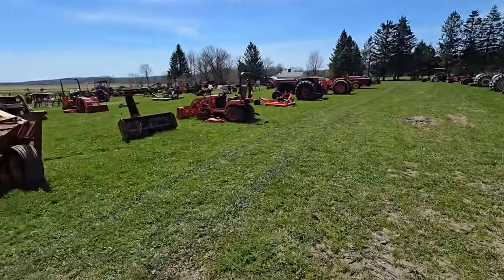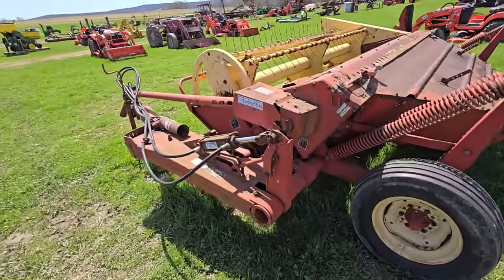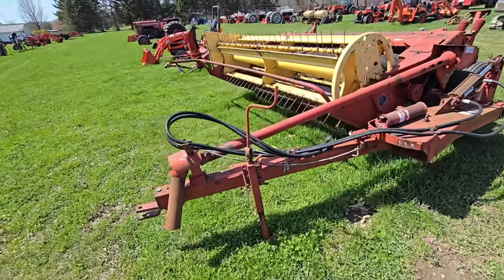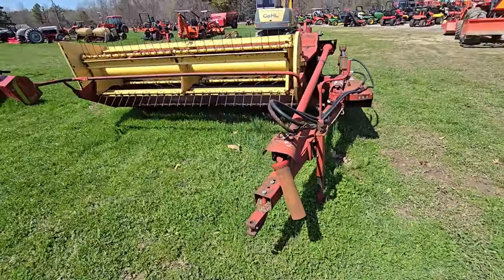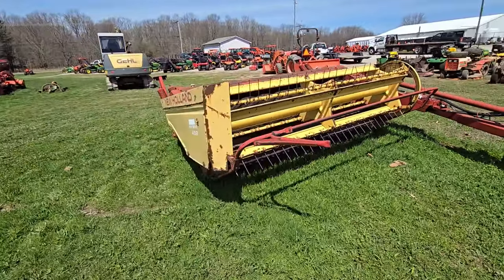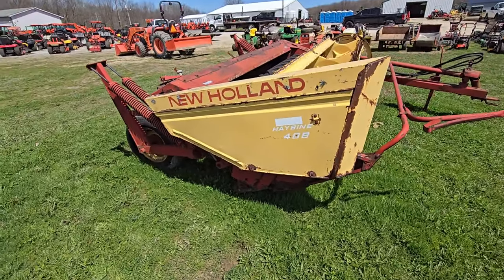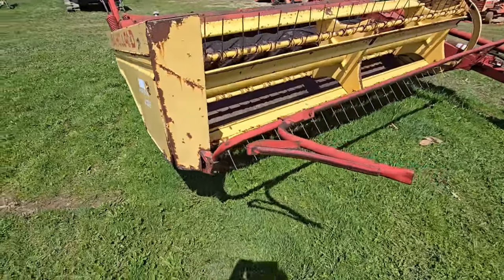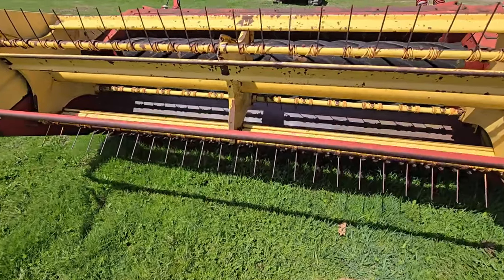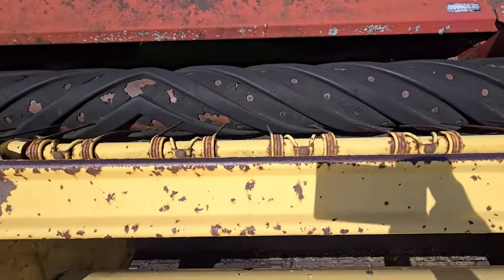For you hay guys, here's a haybine. I used to have a 488. Looks like it's definitely about a 10-footer — it's a 488. Those are nice mowers; they float nice when you're going over rough ground. The only thing about these is once the rubber starts going, it keeps on peeling. That's what the rubber looks like on that mower right there.